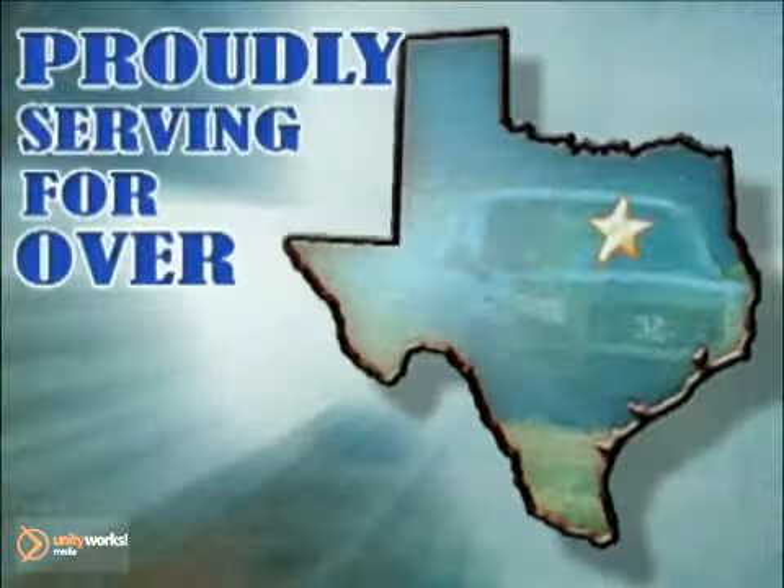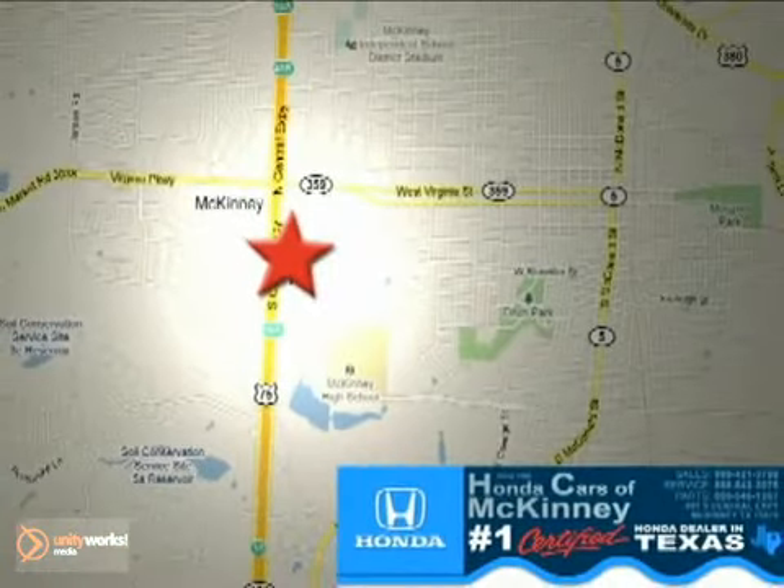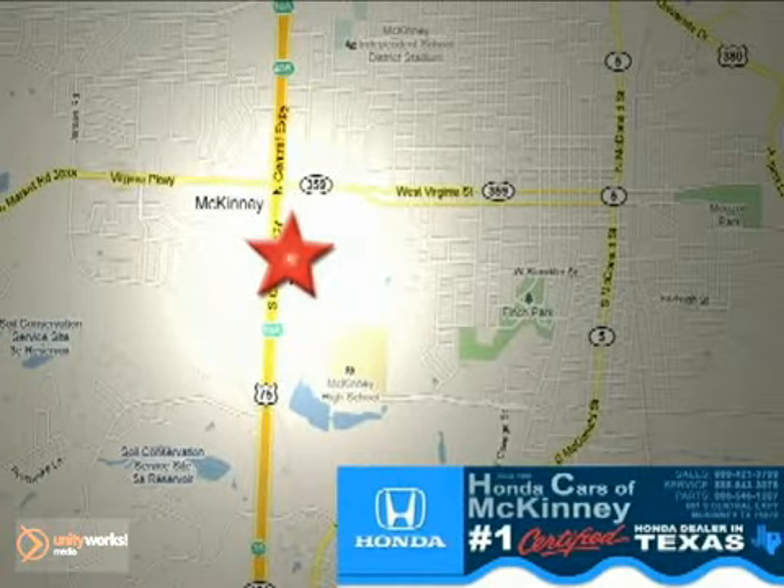Honda Cars of McKinney — all we do is discount Hondas. Stop in today. We're conveniently located on Highway 75 northbound at exit 40A in McKinney.